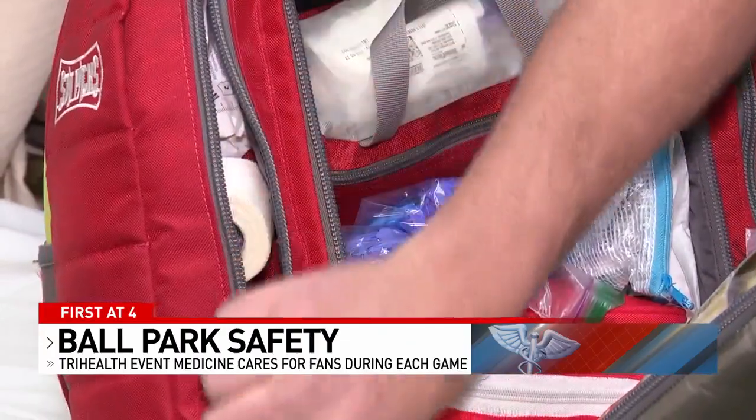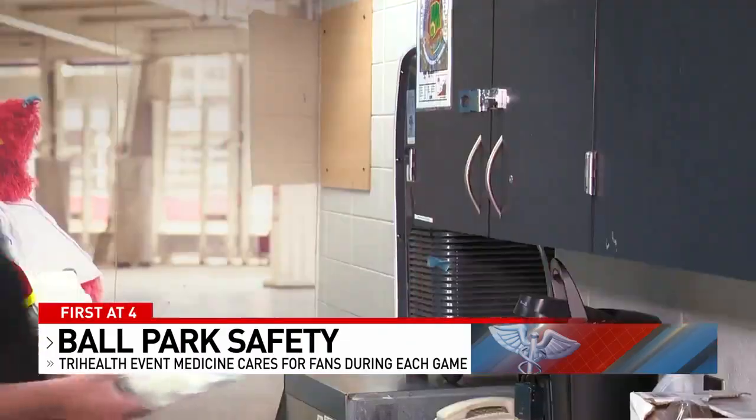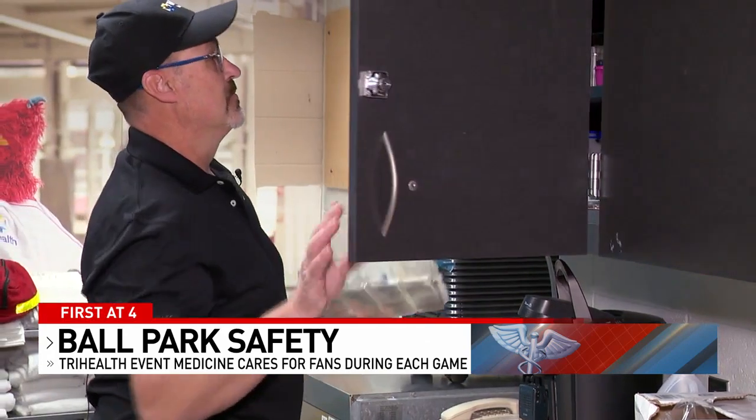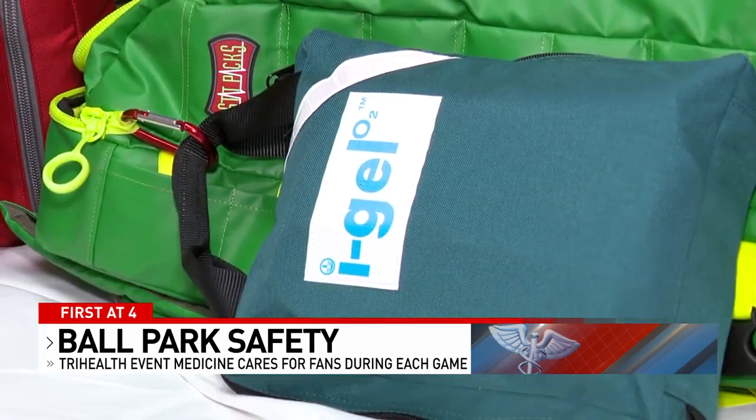Basic first aid is still a mainstay here with this TriHealth event medicine team, but Dave Strickle says there have also been a few emergency readiness upgrades. We've upgraded some of our equipment to make it a little bit safer here at the ballpark. We've recently purchased a few more cardiac monitors, and we also upgraded all of our advanced airway supplies to keep up with any type of rapid intervention that might be needed.